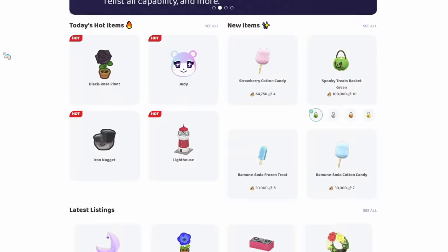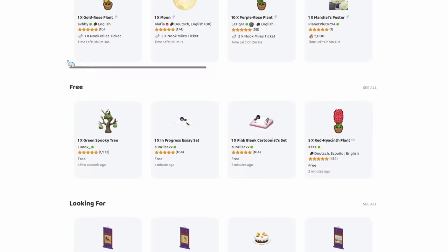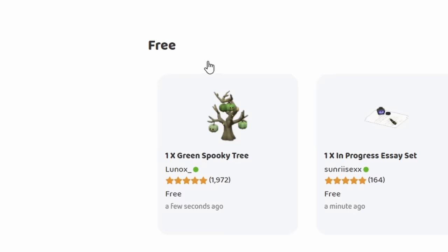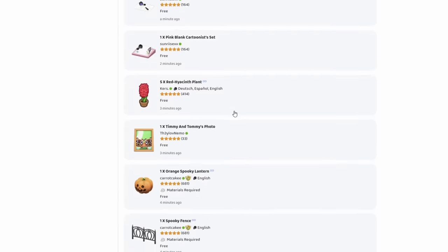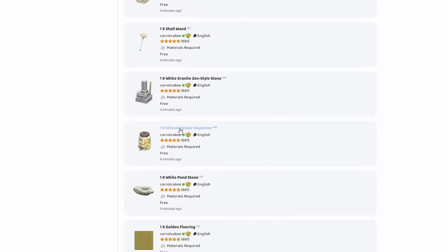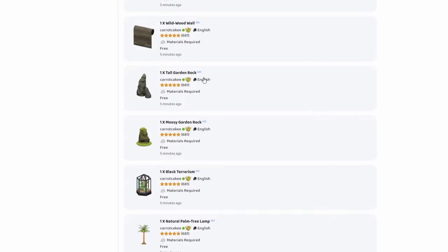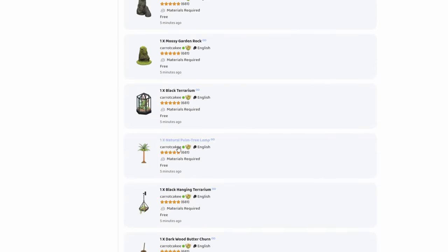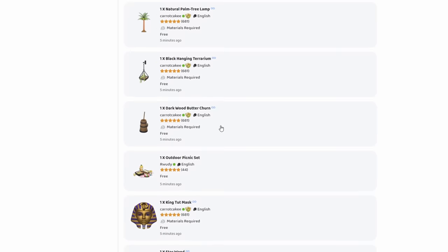Here on Nookazon's homepage, all you have to do to find free stuff is scroll down — they have an entire section dedicated to free things. As you can see, there's stuff being listed left and right: books, a water dispenser, all kinds of wallpaper and flooring. Some of these you do have to bring your own materials for, but I think that's perfectly fine.